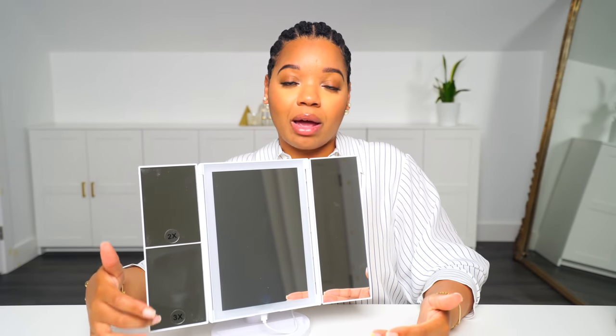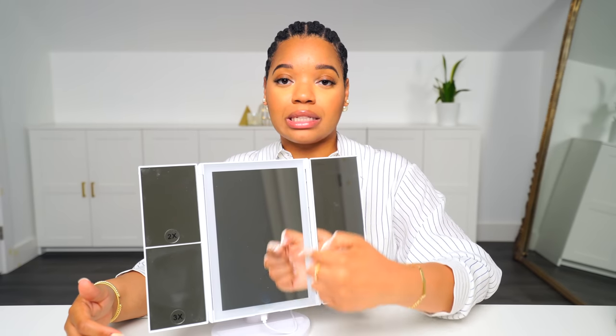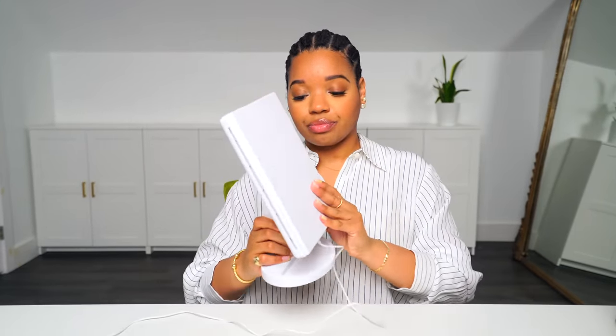There are a couple of magnifying panels and this is the main panel. Here is where you press the button and it lights up around it, giving you some decent lighting which I really like. And I would recommend it. The neck swivels so you can adjust it to get the view you're looking for.